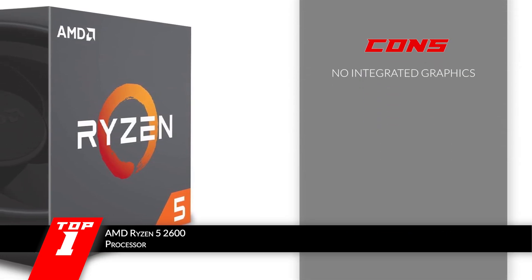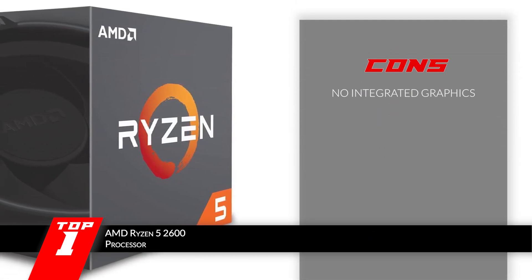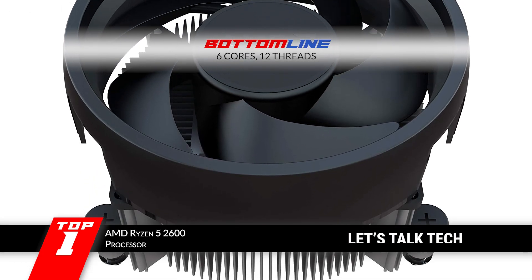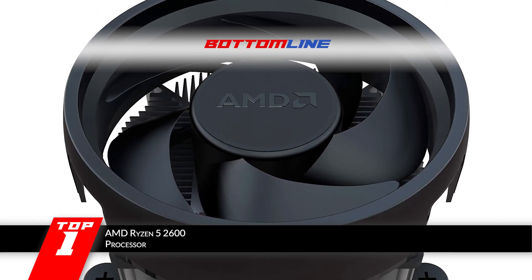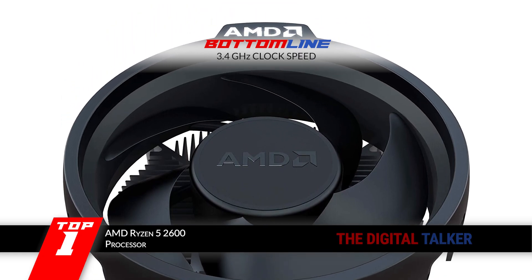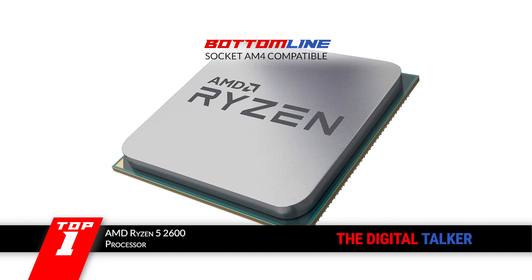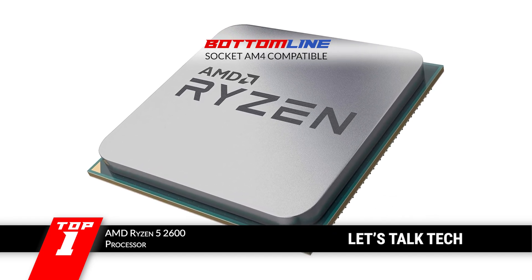However, it does not include integrated graphics. The bottom line is, the processor is equipped with six cores and 12 threads. The clock speed of the Ryzen 5 2600 is 3.4GHz and it is compatible with the AM4 processor socket.